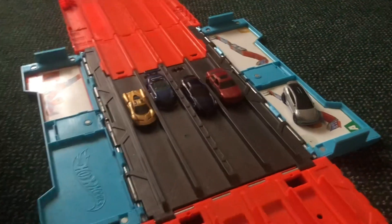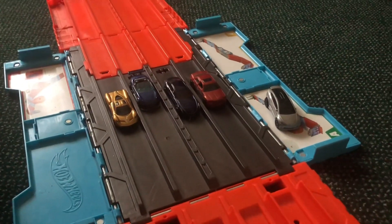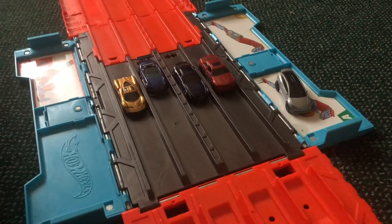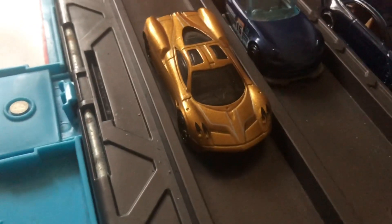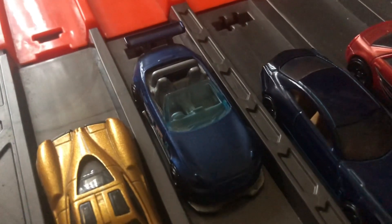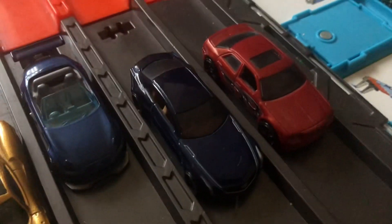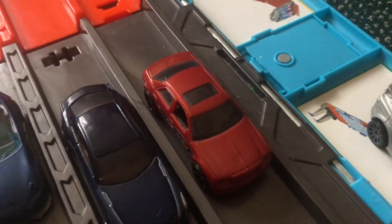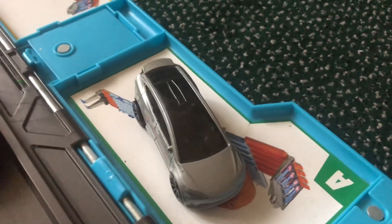Today I am going to be doing a race with my champions — well, some of them, because there are way too many fastest cars. But these five have proven to be some of the fastest. Let's take a look at the cars: the Pagani Huayra in gold, the Mazda MX-5 Miata in blue, the Cadillac El Mirage in blue, the Chrysler 300 in burnt orange, and the Tesla Model X in silver.